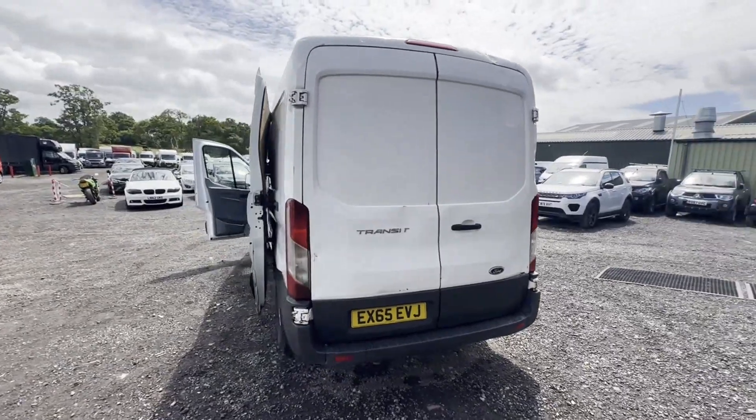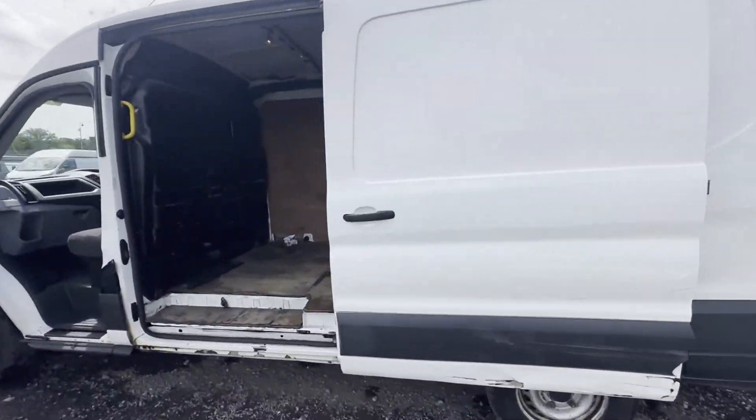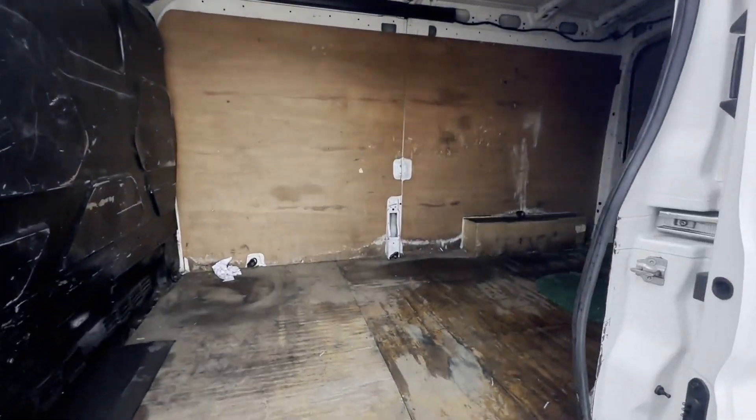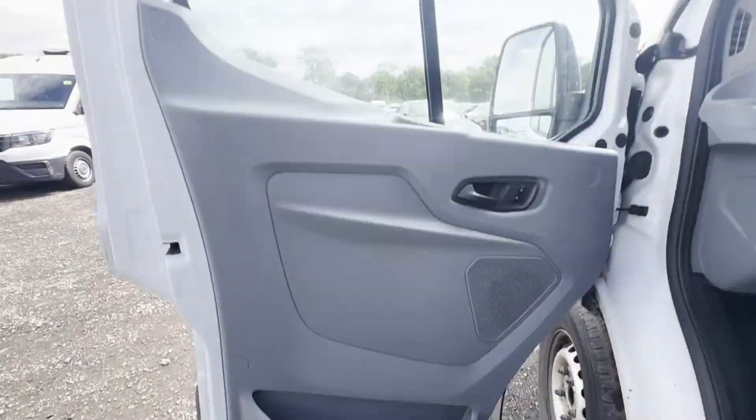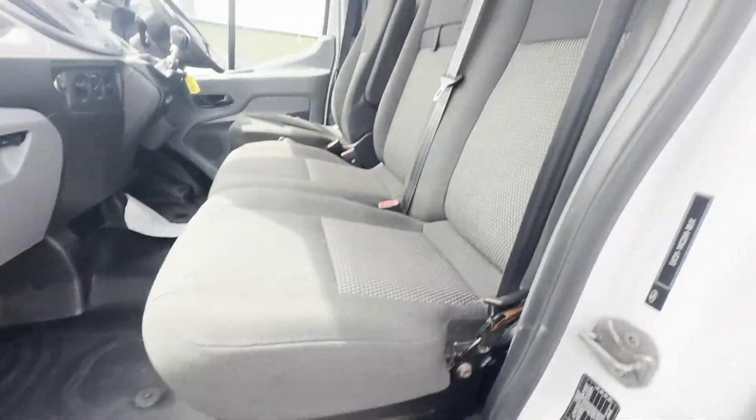Long wheelbase, ready to get in and go. Condition summary: bodywork is in decent average condition, interior is very clean, rear load area is very clean. Genuine honest work van.